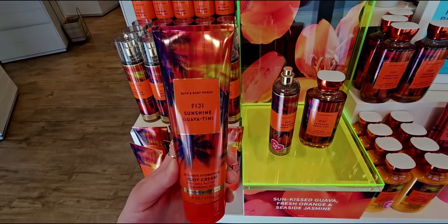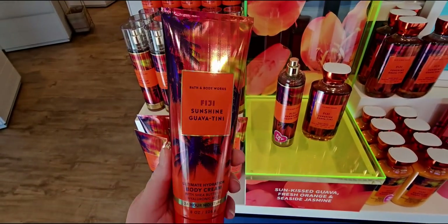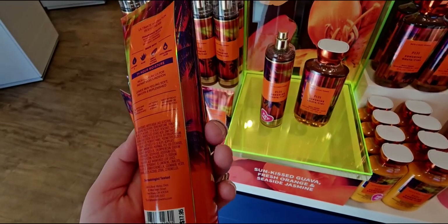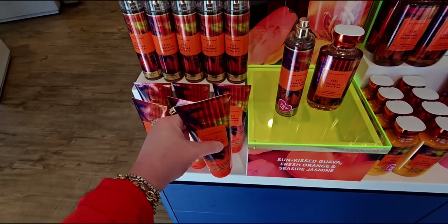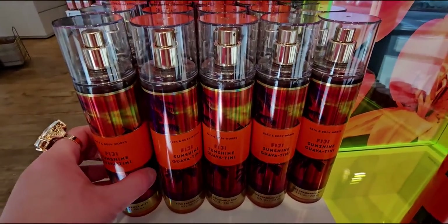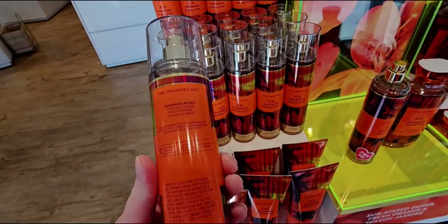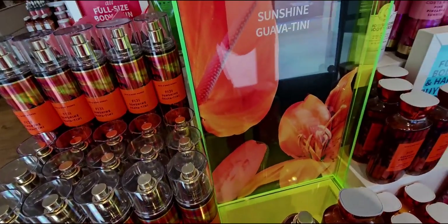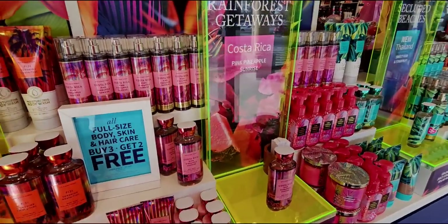Moving on down here, there's gorgeous orange packaging for Fiji with the body cream. I'm seeing a lot of iridescence with the new packaging. There are new candles in store today - it's literally like a tropical getaway in store. Here's the fine fragrance mist with the gold pump. Sometimes those can be different colors, so I wanted to show you that. Here's an overview of Costa Rica again.